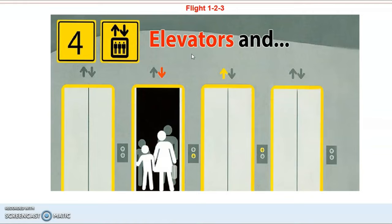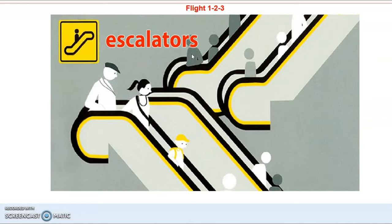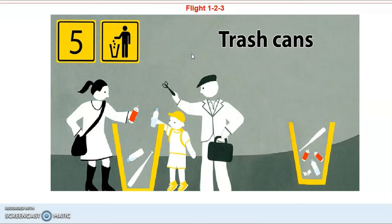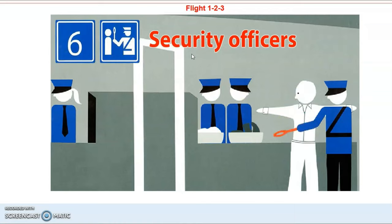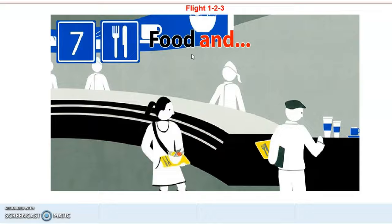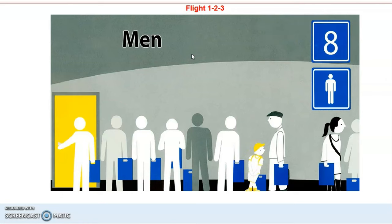4 Elevators and Escalators, 5 Trash Cans, 6 Security Officers,